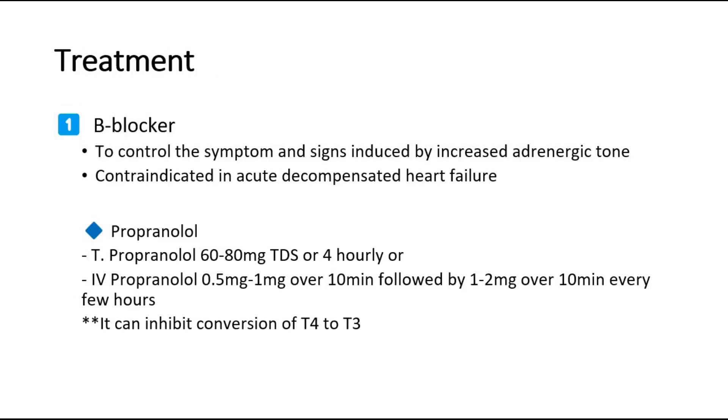For treatment, first we give a beta blocker. This is to control the symptoms and signs induced by increased adrenergic tone. Propranolol can be given as it can inhibit conversion of T4 to T3. Tablet propranolol 60 to 80 mg three times per day or four hourly, or IV propranolol 0.5 mg to 1 mg over 10 minutes, followed by 1 to 2 mg over 10 minutes every few hours.